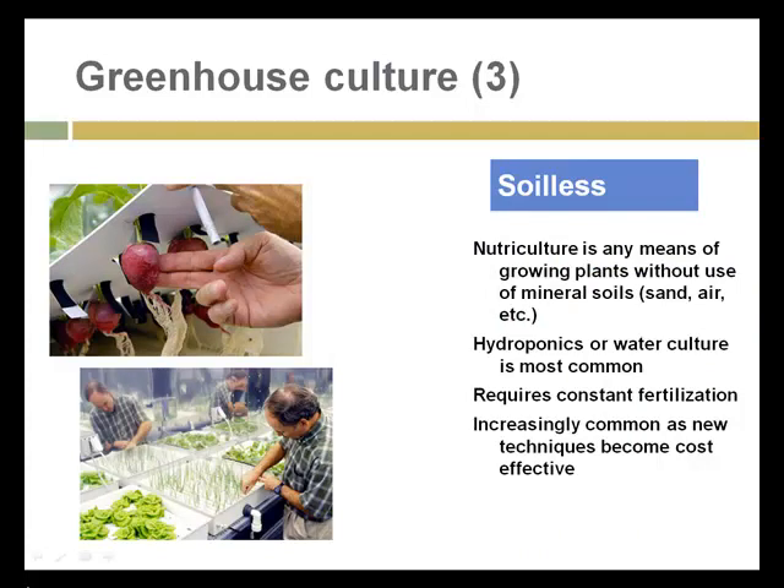The next comment about greenhouse culture is soilless. Nutriculture is any means of growing plants without the use of mineral soils, and this can be either hydroponics or water culture — which is the most common — or aeroponics, growing plants in the air. Either of these techniques require fertilization and irrigation. These are becoming increasingly common as more is learned and techniques become cost effective. Your discussion for this week is to look at some videos on aquaponics and to describe the systems that you're seeing and learn more about this emerging area.